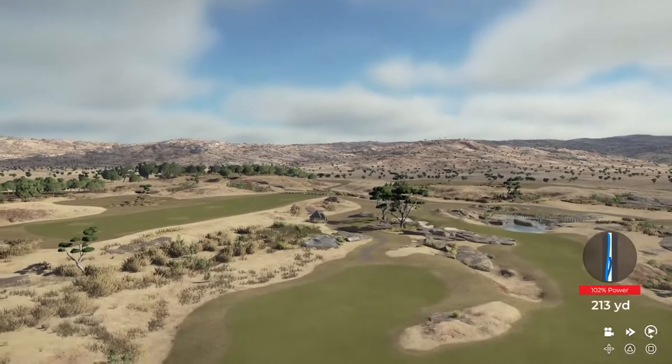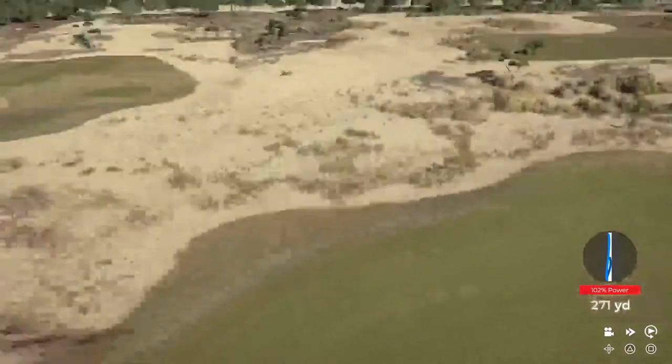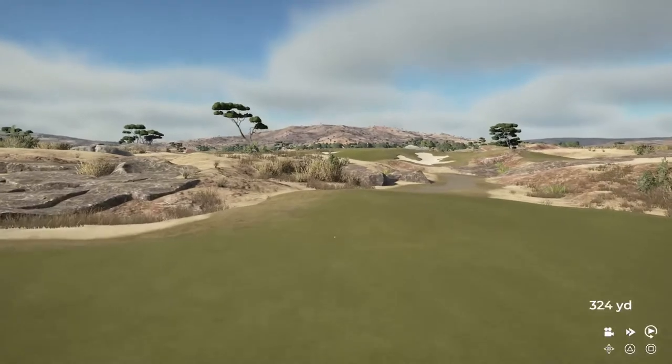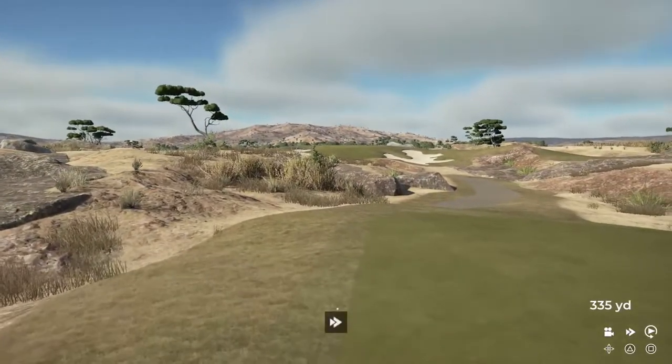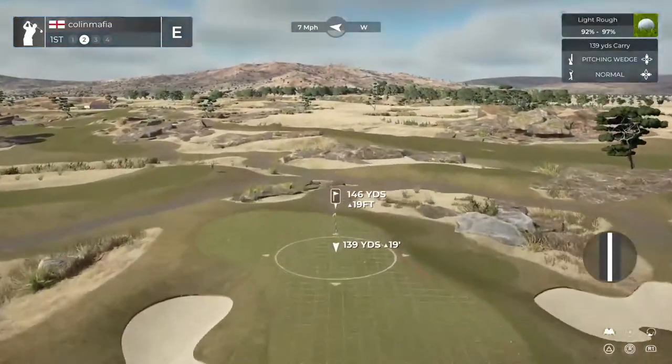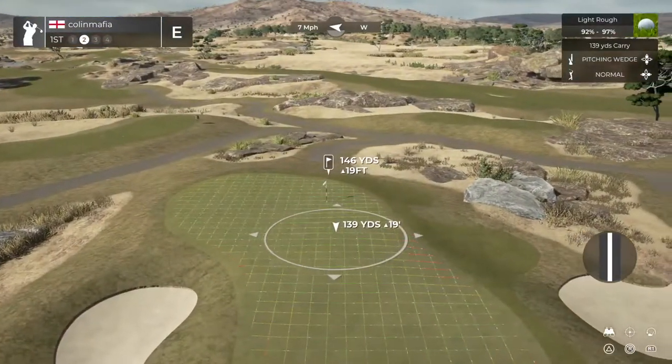Looking pretty good off the tee. Ah, disappointing. Sorry to lead you astray on that one. We ended up in the rough.